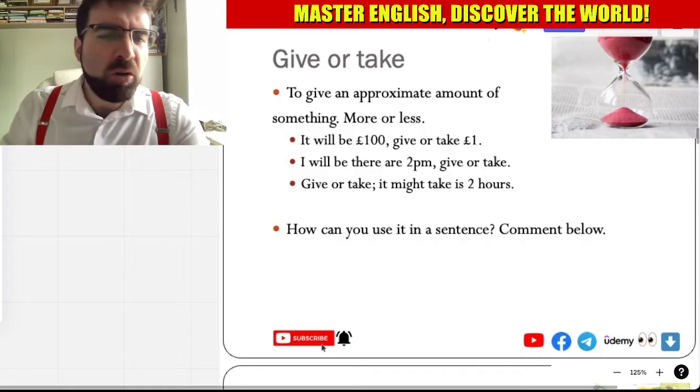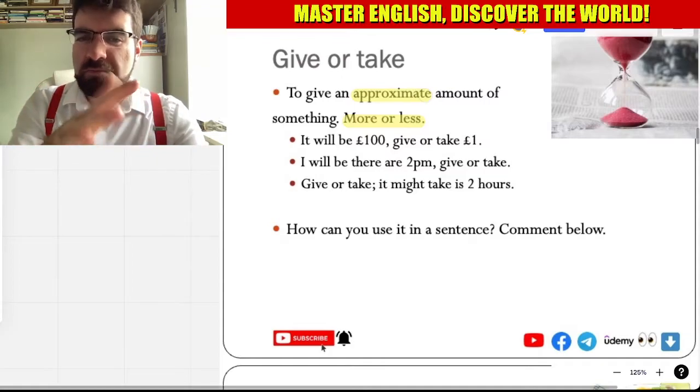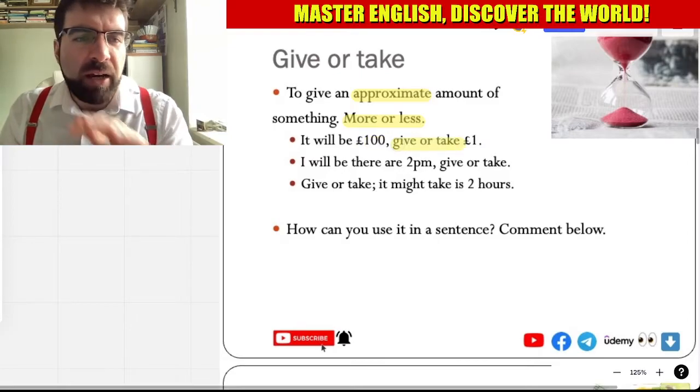More or less — an approximate amount. Give or take. For example: it will be a hundred pounds, give or take a pound or two.